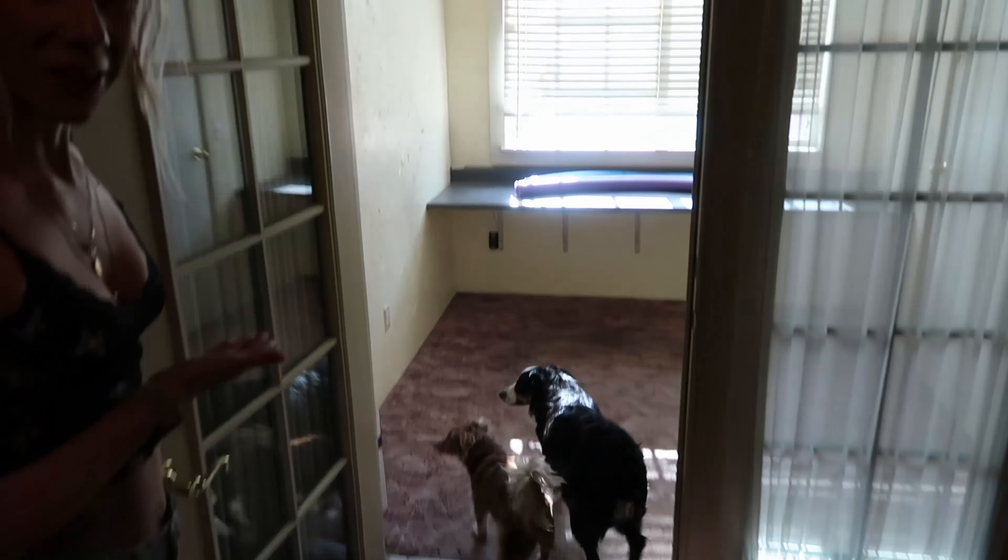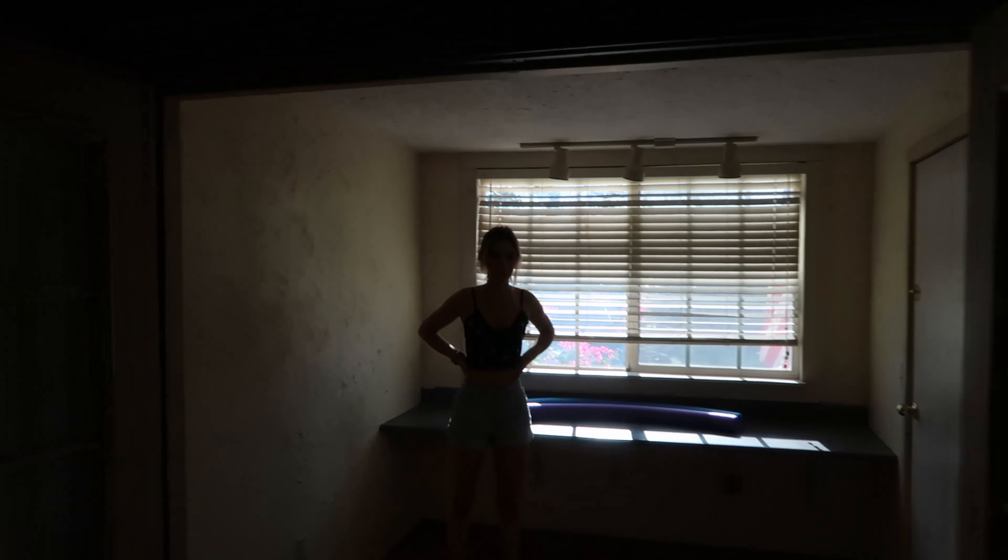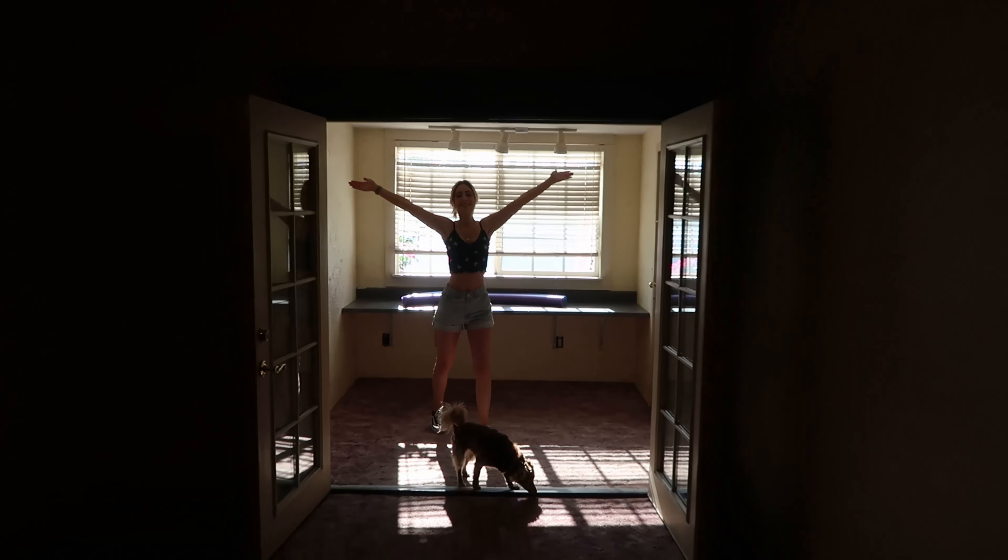And then we have this kind of goofy looking — I don't know what it's called — but I'm pretty sure this holds up the house, so this isn't going anywhere. But maybe we'll take out these guys and open it up a little bit.